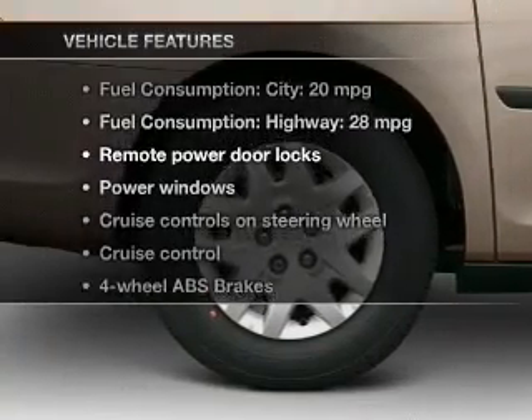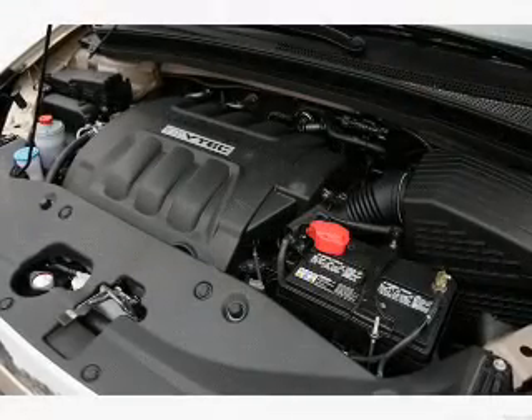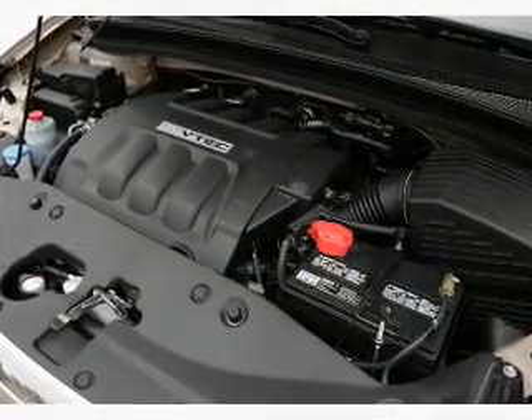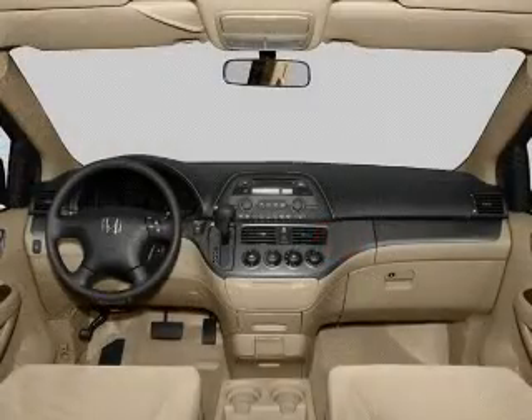Plus enjoy these notable features that are included in this vehicle: leather seats, power door locks, power windows, cruise control, a DVD system, an AM FM stereo with multi-disc CD player, and power mirrors.